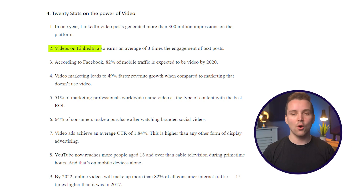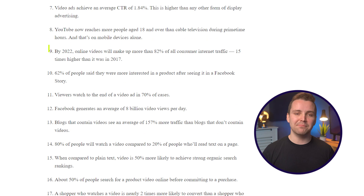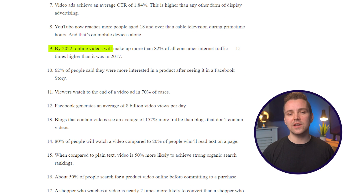Here are some stats that will help you understand how powerful video messaging can be on LinkedIn. Video messages on LinkedIn earn an average of three times the engagement of text posts. Video marketing leads to 49% faster revenue growth compared to marketing that doesn't use video. 64% of consumers make a purchase after watching branded social videos. And by 2022, online videos will make up more than 82% of all consumer internet traffic, 15 times higher than it was in 2017.